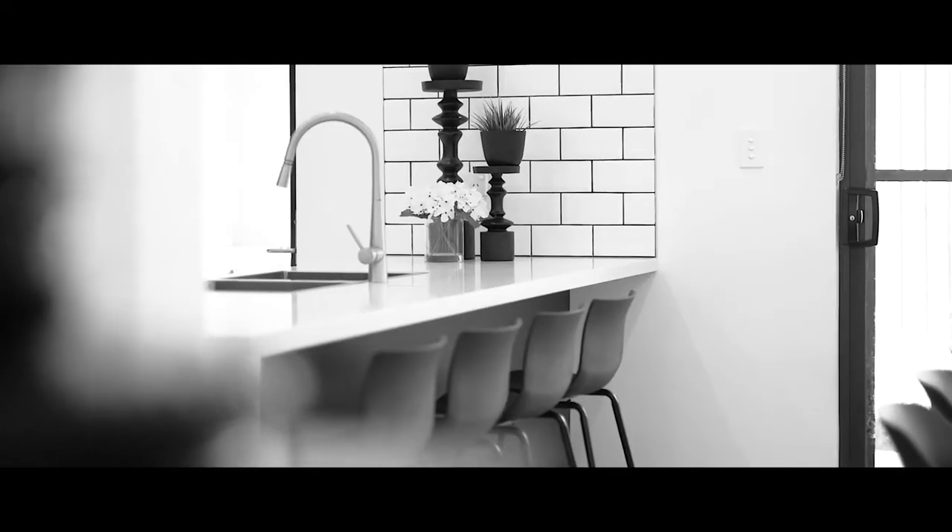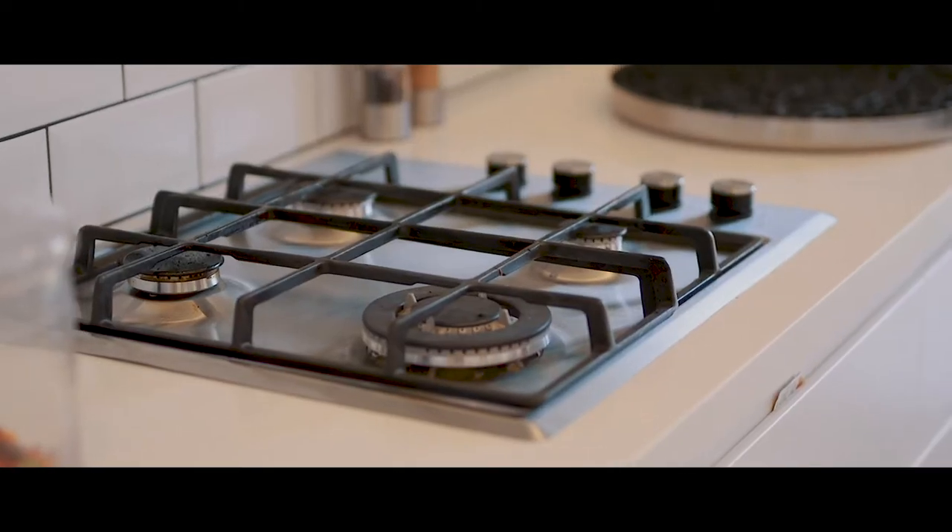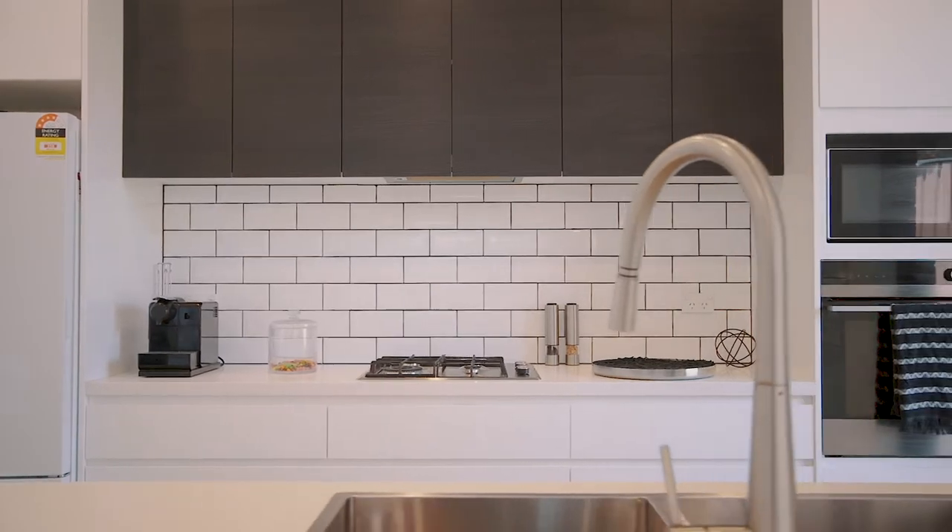Uniquely designed kitchen including quality finishing with stone bench top, breakfast bar, gas cooking and stainless steel appliances.